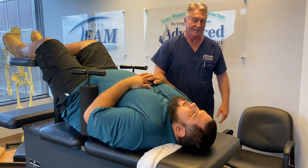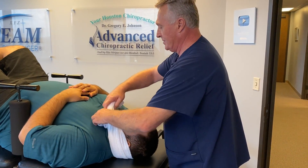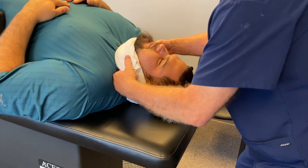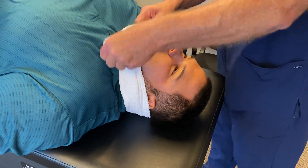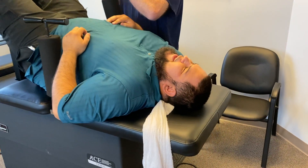Keep breathing through your nose, keep your teeth together, don't bite your tongue. Breathe through your nose. Exhale — I want you to wiggle your left big toe now. There he is right there. Now, you should have felt that pull all the way down your spine.